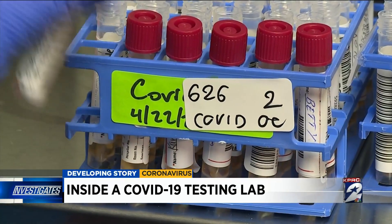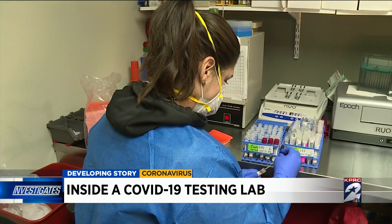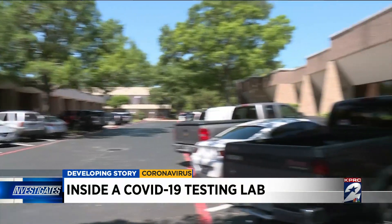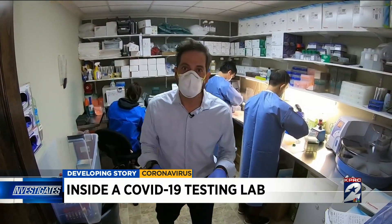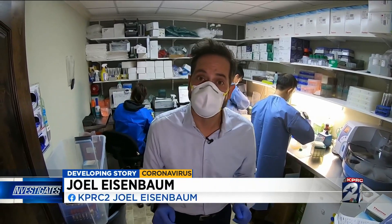That's a lot of coronavirus in a small space. All employees are tested weekly, and no one has come back positive. This lab is now preparing for the next phase of the coronavirus fight: antibody testing, identifying the chief indicator in resisting coronavirus. Joel Eisenbaum, KPRC Channel 2 News.